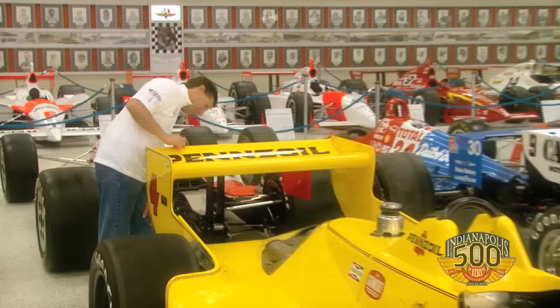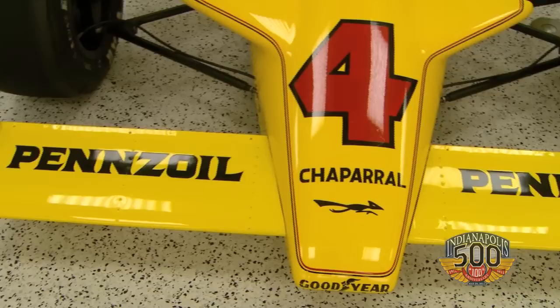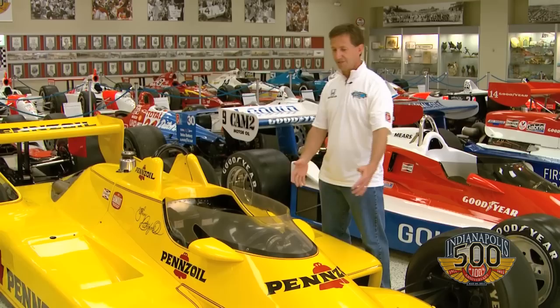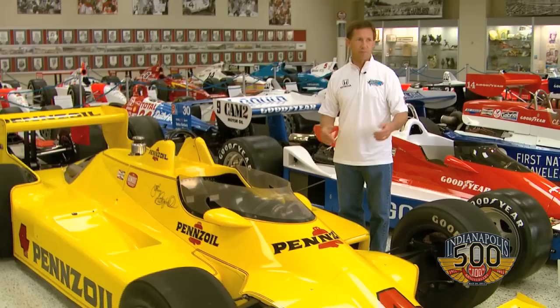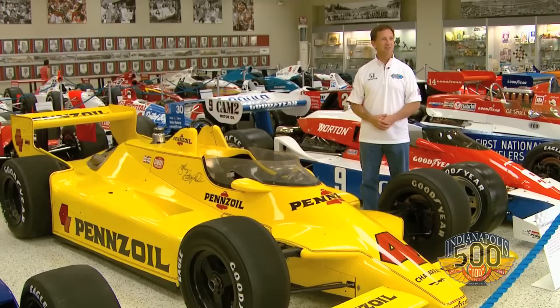This was the thing that everybody then started to build their cars towards, because it should have won more than once — and had it not broke, it would have. It's an amazing piece. Even today it looks very, very current because of all the enclosed bodywork. One good thing about the evolution of the IndyCar has been they've taken the driver from being so far forward and kept scooting him back, and that's all for safety reasons — not for performance. You can imagine Johnny's legs and feet were up here, and now we're very much back here. Although you don't see that difference as much in the cars, it's there and it's important.